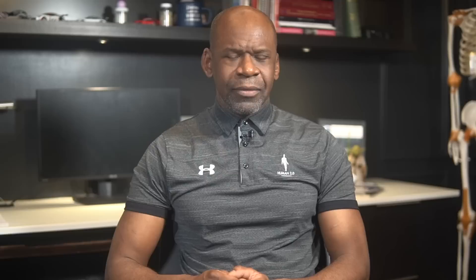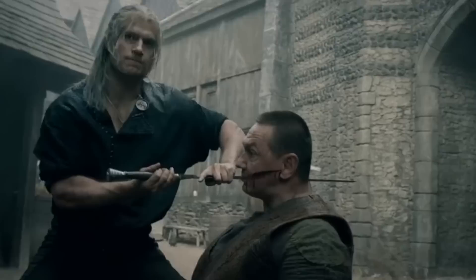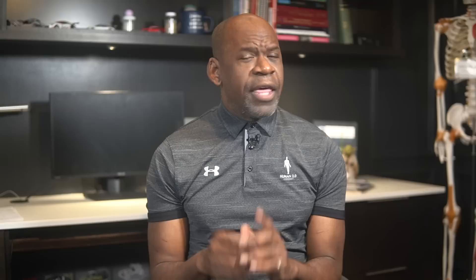Now, before we examine our first patient, be warned, this strike is not for the faint of heart. A surgical demonstration of penetrating trauma to the oral cavity. Geralt's sword completely passes through the mouth and upper portion of the cervical spine behind it. The width of the sword, while parallel to the ground, practically guarantees a severed spinal cord at approximately the C2 level right beneath the brain stem.